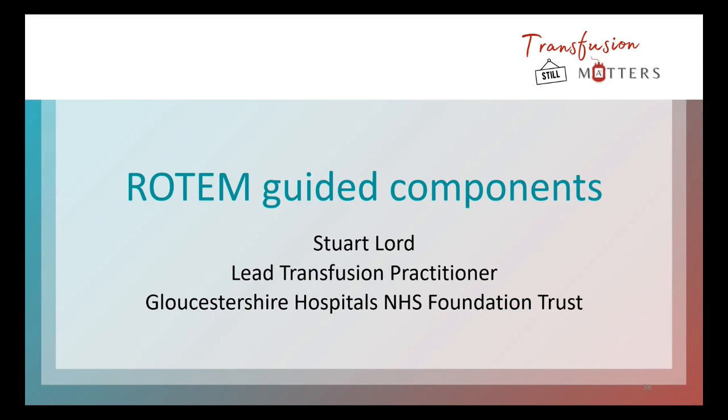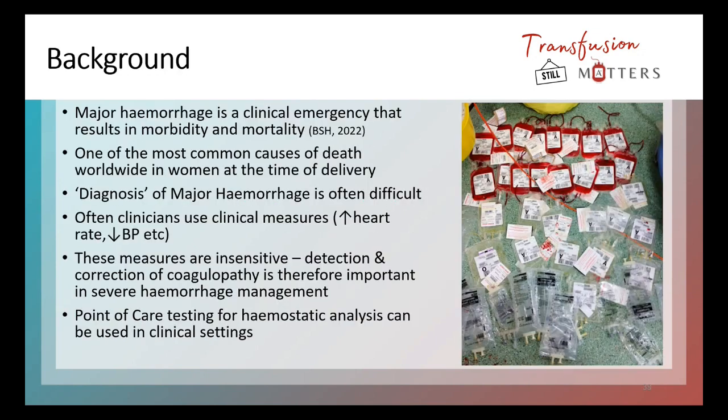This presentation is about ROTEM Guided Components. My name is Stuart, I'm the Lead Transfusion Practitioner within Gloucestershire NHS Foundation Trust. The context of ROTEM Guided Components for this presentation is in the context of bleeding, just to make you aware of that before I start talking.